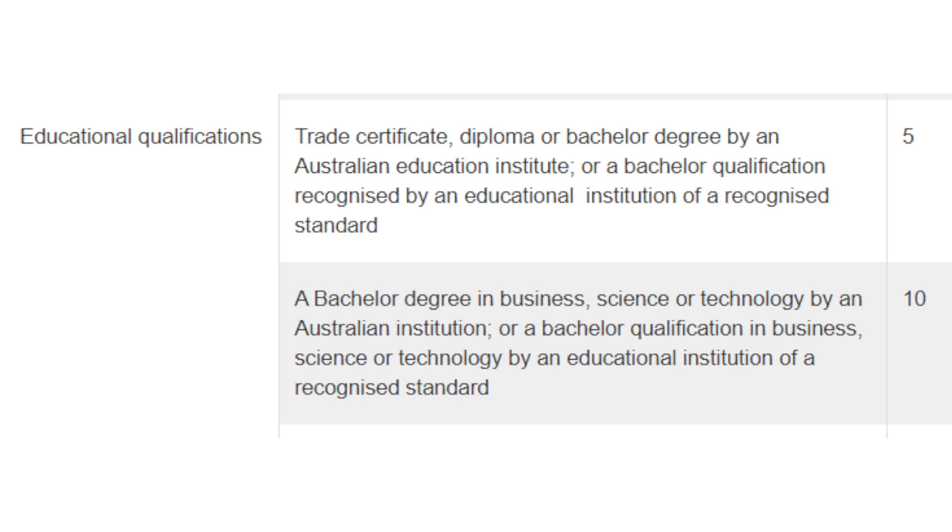The next factor where you can claim points is for your educational qualifications. If you have done a trade qualification, a diploma, or a bachelor's degree in Australia then you will be able to claim 5 points. Also, if that bachelor's degree was done in another country but is of a recognized standard, you can also claim 5 points. You will need to check the country education profile to see if your bachelor's degree meets the recognized standard. A registered migration agent can help you identify if your qualification is equivalent to an Australian qualification and if you can claim those 5 points.